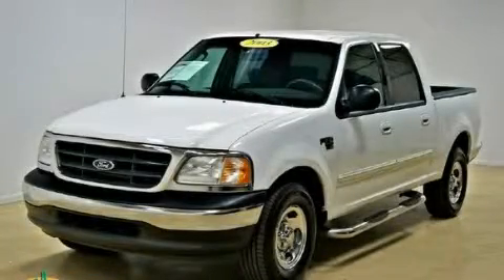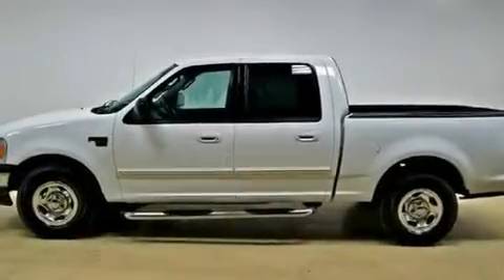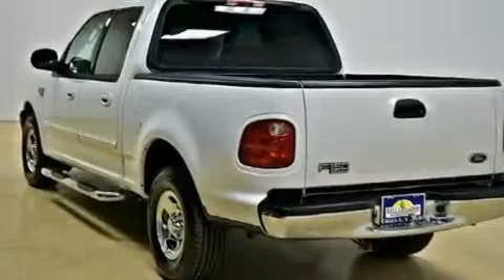This is a 2003 Ford F-150. It has what you need for work as well as what you want for play. It has a 4.6-liter 8-cylinder engine and an automatic transmission.